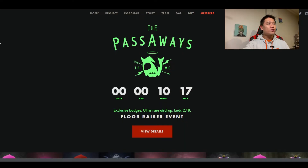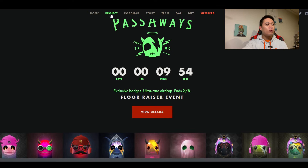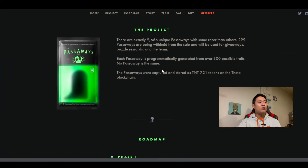Diving into it, we are going to really dive into the Pathways project. There are exactly 9,666 unique Pathways with some rarer than others. 299 Pathways are being withheld from the sale and will be used for giveaways, puzzle rewards, and the team. Each Pathway is programmatically generated from over 300 possible traits. No Pathway is the same. The Pathways were captured and stored as TNT-721 tokens on the Theta blockchain.